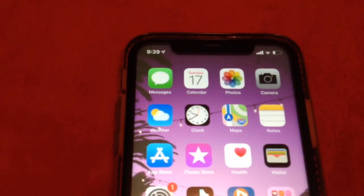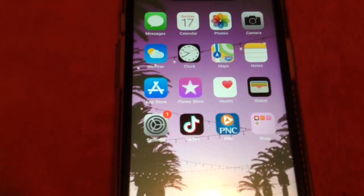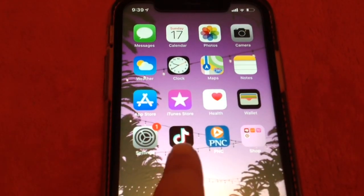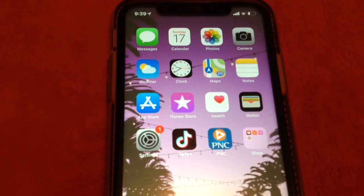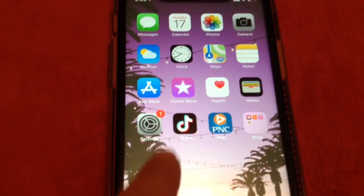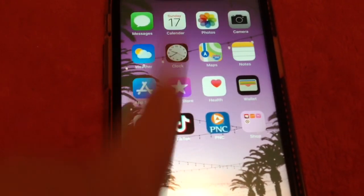On top we have Messages, Calendar, Photos, Camera, Weather, Clock, Maps — that kind of stuff — and then TikTok. This is kind of what I use if I want to edit my videos for YouTube. I use this for my trailers when I want to do cool effects on it.